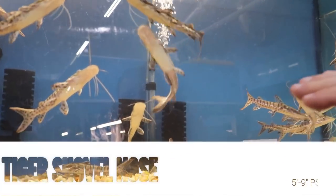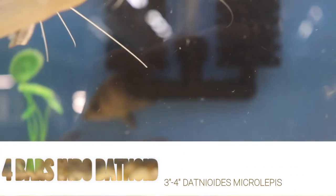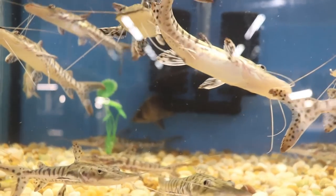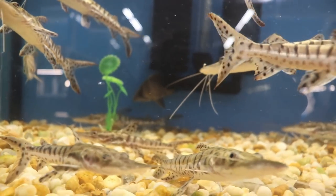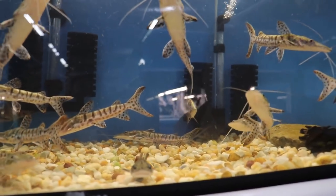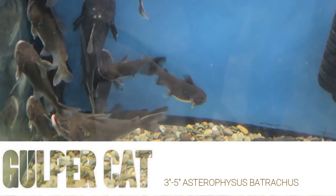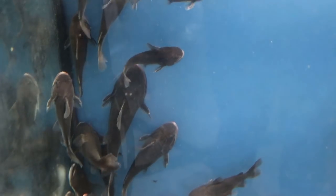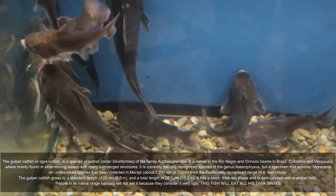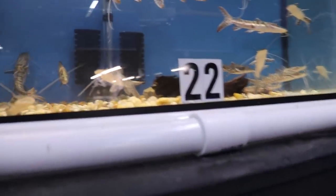We have tiger shovelnose, 5 to 6 inches, and some datnoids in the back around 3 to 4 inches. Everybody's been asking for these guys — the goper cats. We got 19 of them that came in, some bigger than others. Some of them I see fish lice on, so I'm going to treat them before I can ship them out. That's why I put them in a tank by themselves.